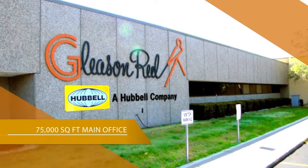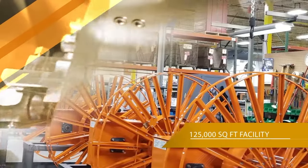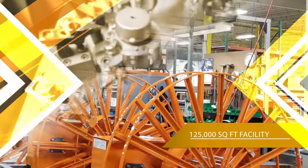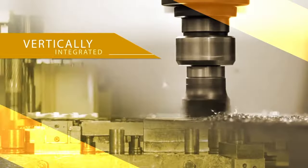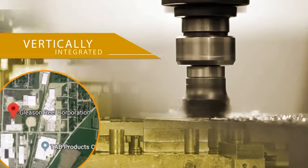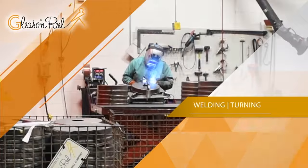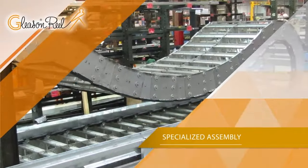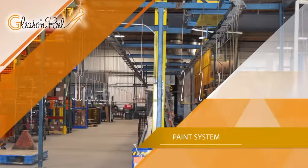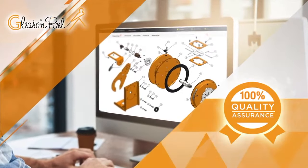Gleason operates out of its 75,000 square foot main office as well as an additional nearby 125,000 square foot production facility. The operation is vertically integrated, allowing a large portion of the components and products to be produced in-house in Mayville, Wisconsin. Equipment includes state-of-the-art laser cutting, shearing, forming, punching, welding and turning equipment, along with specialized assembly machines, tool making capability, and a complete paint system. Gleason's top priority is providing customers with superior designs and quality assurance in our products that bear our name.